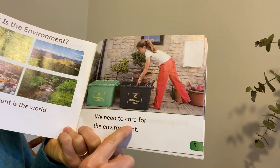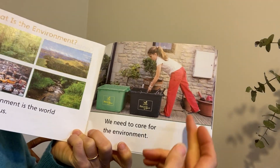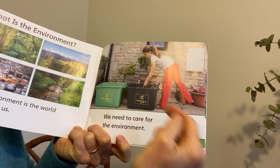We need to care for the environment. We're helping the Earth. And here's this child who's putting something in a recycling bin. Looks like glass bottles.